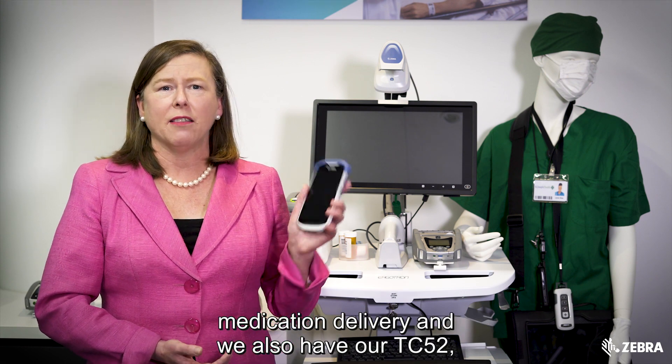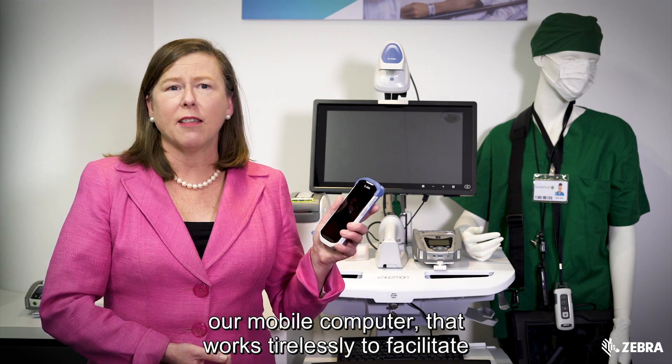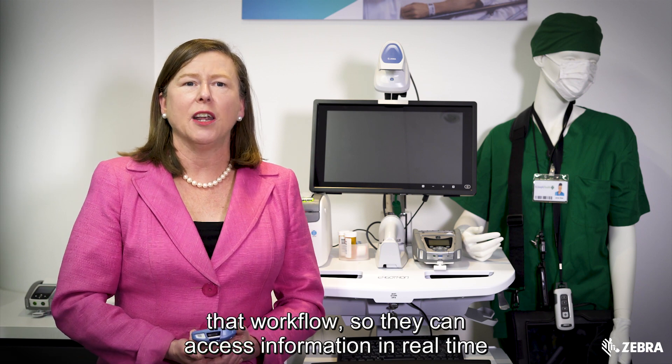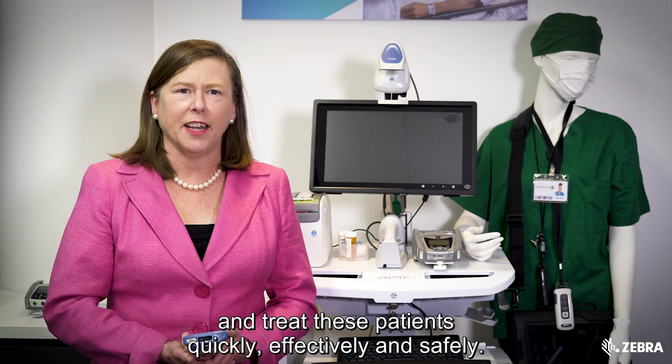We also have our TC52, our mobile computer, that works tirelessly to facilitate that workflow so they can access information in real time and treat these patients quickly, effectively, and safely.